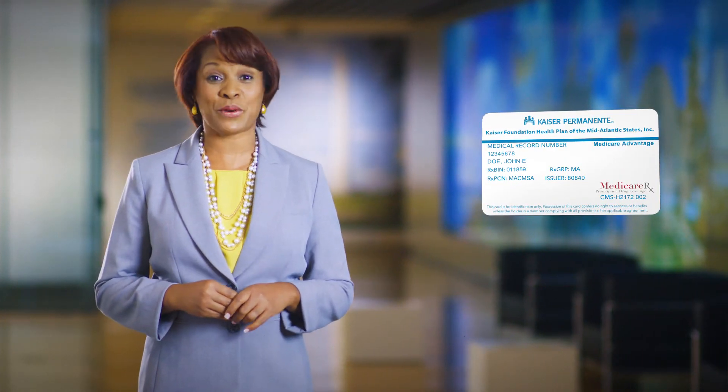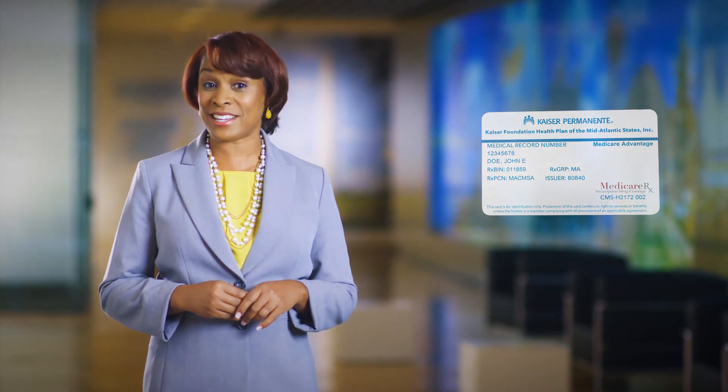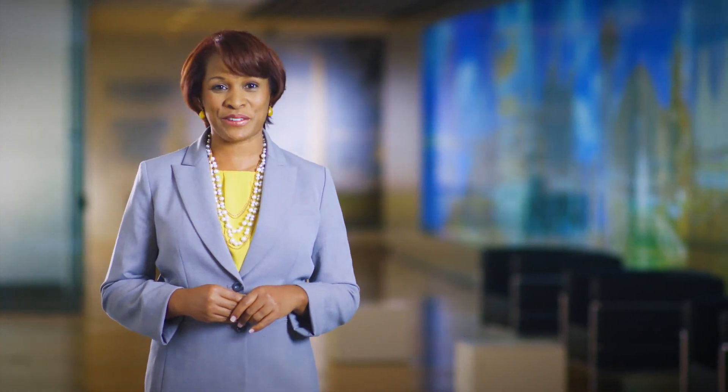Until then, you'll continue to be covered under the Medicare Plus cost plan as long as you continue to pay your Part B premium and stay in the same service area. In the meantime, keep an eye on your mailbox because we'll be sending your new Kaiser Permanente Medicare Advantage member ID card sometime before January 1st.